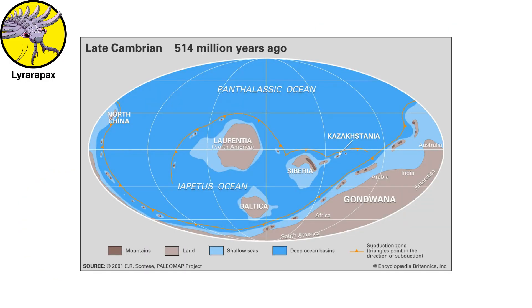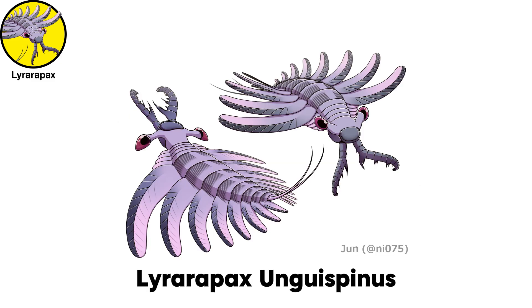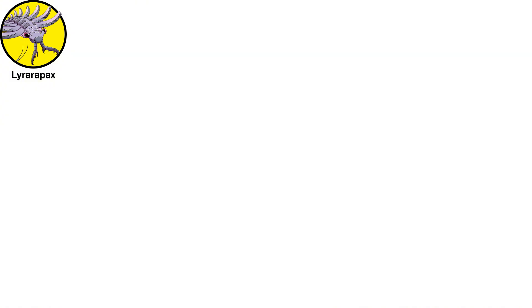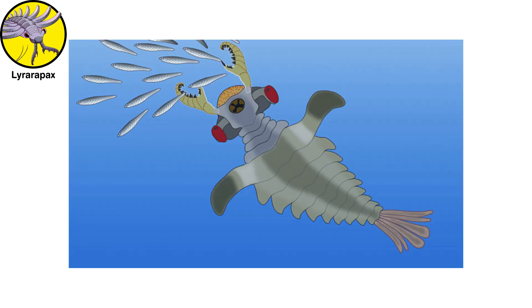The Cambrian period also saw the reign of a claw-faced sea monster that was totally unlike anything swimming in our oceans today. Lyraropax unguispinus was one of many bizarre arthropods that lived during the Cambrian period. It grew up to 3.2 feet, one meter long, and had a claw-shaped appendage on the front of its head to grasp prey.